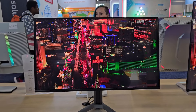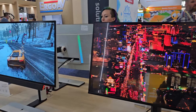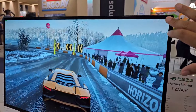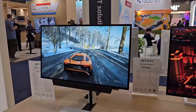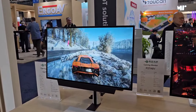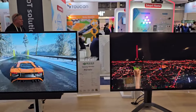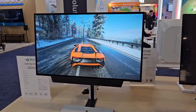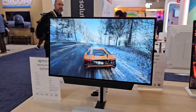I prefer glossy over matte finish displays because colors look much better, black levels are deeper, and the image is sharper. For comparison, here is a W-OLED monitor with a matte finish display — right now it looks decent because the content is bright and colorful, but when it comes to black levels, it just doesn't compare to a glossy display.